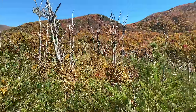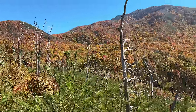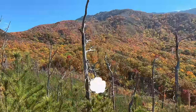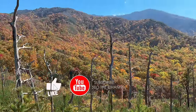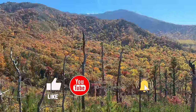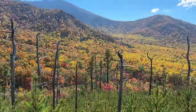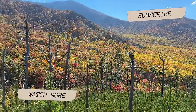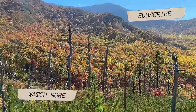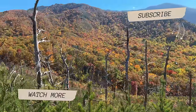That wraps up our drive through Roaring Fork Motor Nature Trail, highlighting just a few things along the way. If you found this video helpful and enjoyable, do us a huge favor and hit that thumbs up button. If you are new here, we'd love to have you subscribe for more videos just like this. Thanks so much for watching — we'll see you on the next adventure. Bye!